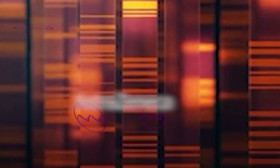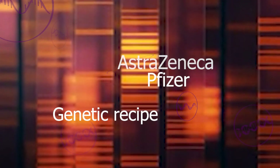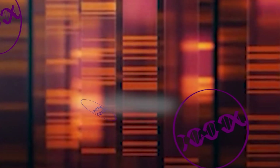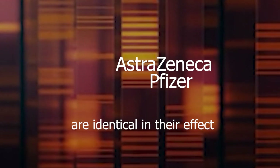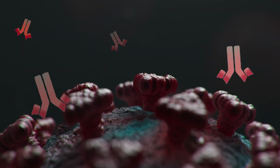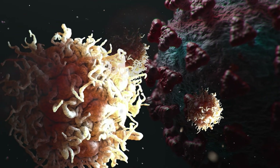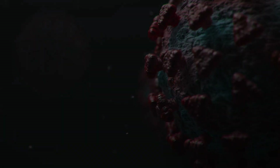But instead of processing the virus outside your body, AstraZeneca and Pfizer deliver a sort of genetic recipe which allows cells in your body to begin making their own spike protein pieces. Both vaccines are identical in their effect, leading to the display of proteins on the surface of cells, which starts a homemade immune response of antibodies and defensive white blood cells — making AstraZeneca and Pfizer two of the safest and most effectively delivered vaccines in history.